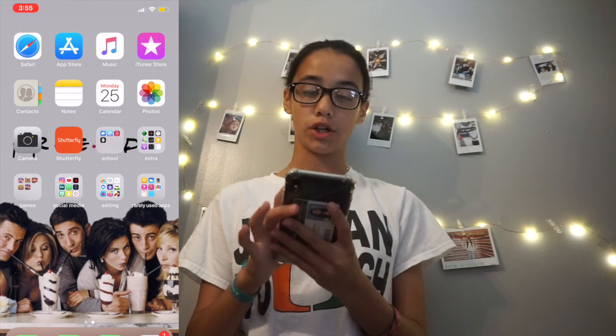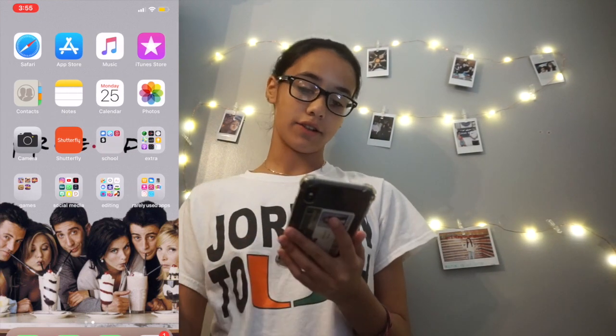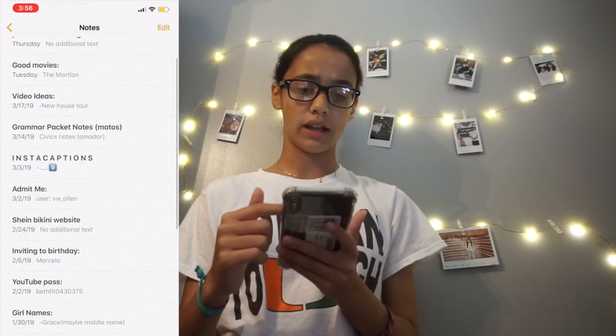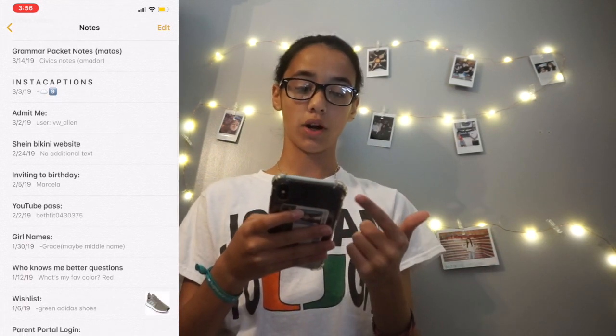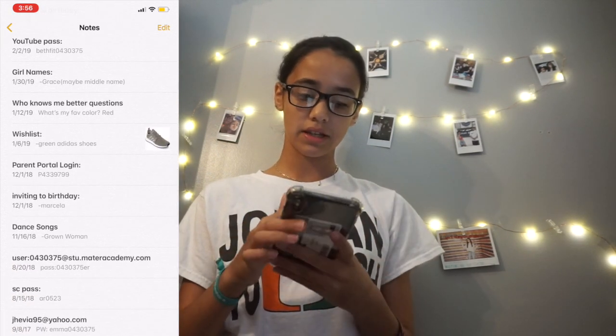Music I also use a lot, mostly in the shower, sometimes on my speaker, and in school too. Contacts I already mentioned. Notes — what I have in my notes section is: videos I need to film, dogs I like, good movies, video ideas, homework, Instagram captions, and usernames to things.